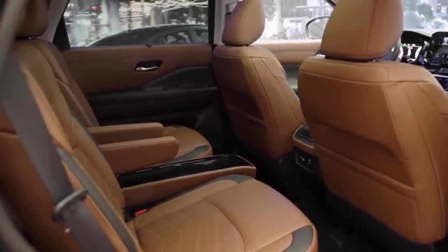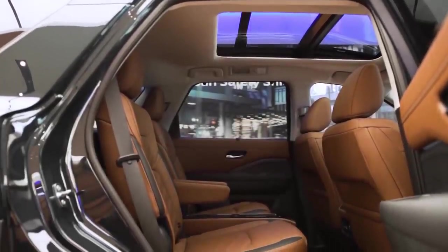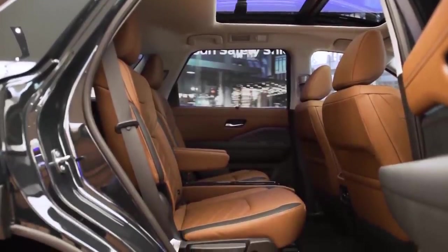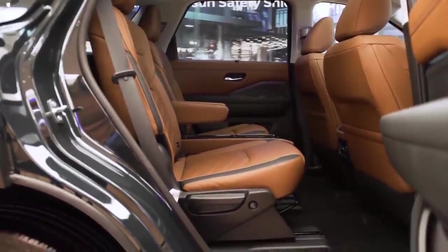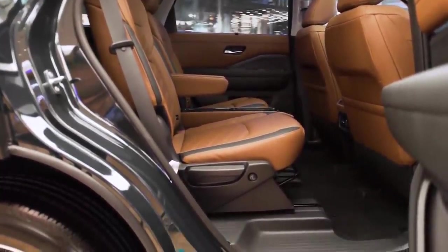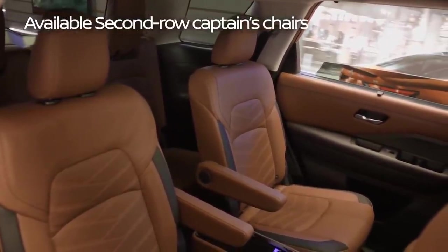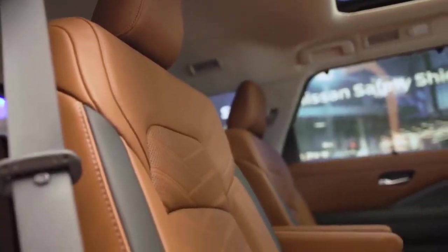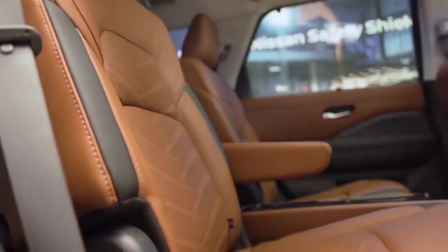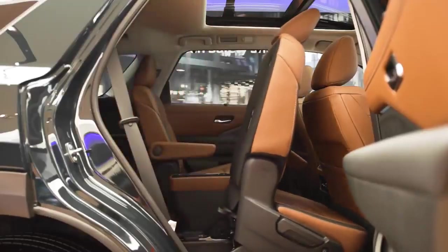Let's talk about the versatility and flexibility of the second row. The floor itself is about 25 millimeters lower than previously, which really improves legroom for both second and third row passengers. Available for the first time on Pathfinder are second-row captain's chairs — they slide, they recline — or it's also available as a 60-40 split bench seat. Another significant improvement is the EasyFlex one-touch button for both left and right side passengers. You just push the button at the bottom of the seat and it flips and slides forward for easy ingress into the third row.